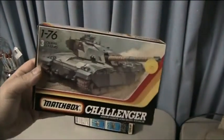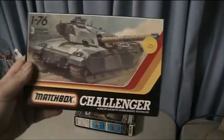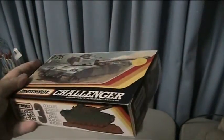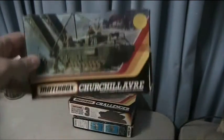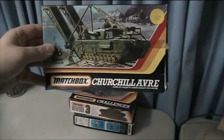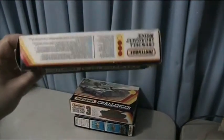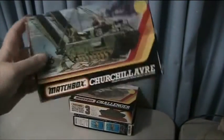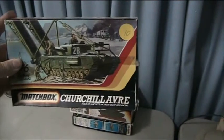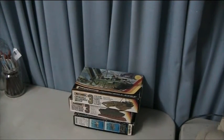Challenger by Matchbox — anything Matchbox I would get. Very rare, very old, very sought after, so very happy to have gotten my hands on that. It's a Churchill, some sort of specialty bridge version or whatnot. If it was any other brand I probably would not have gotten it, only for the sake of it being a Matchbox — that will make for an awesome video.